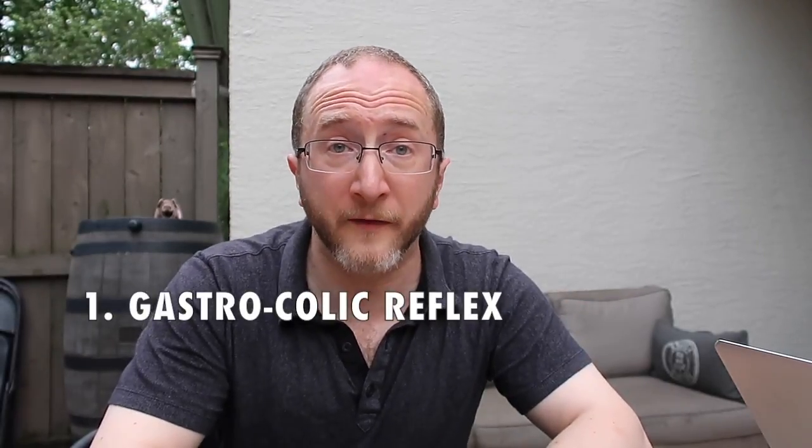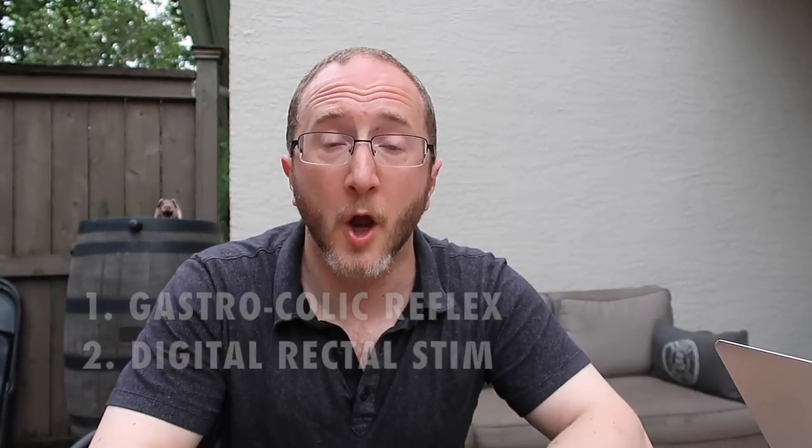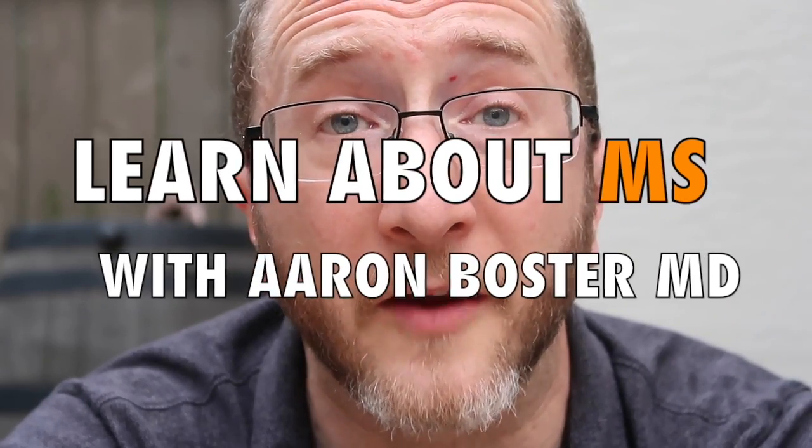And now for the question of the day: which one are you more likely to try out? Number one, the gastrocolic reflex. Number two, digital rectal stimulation. Or number three, combining the two. Give me your answer in the comments down below. Thanks for learning about MS with me, Aaron Boster. If you enjoyed this video, please give it a like, and if you haven't already, please subscribe to the channel. Until my next video, take care.